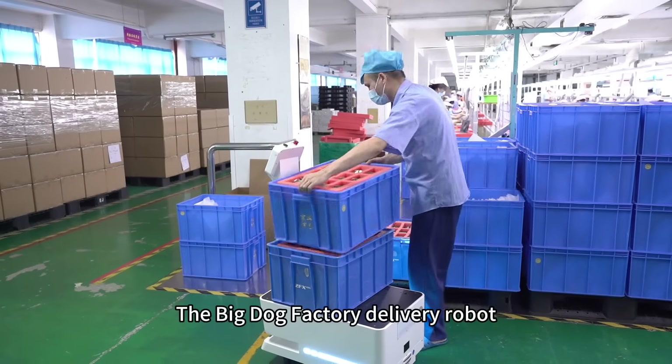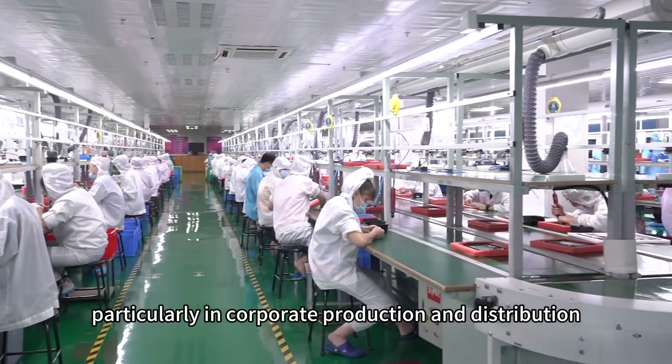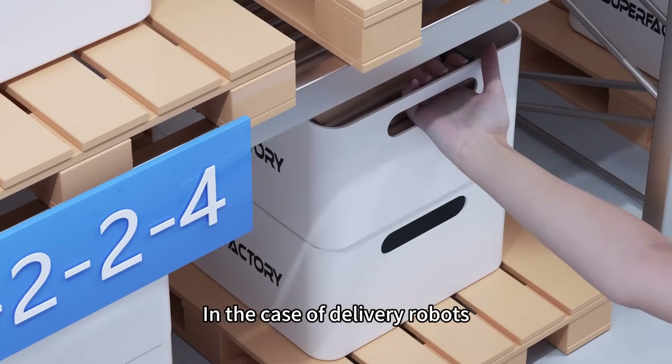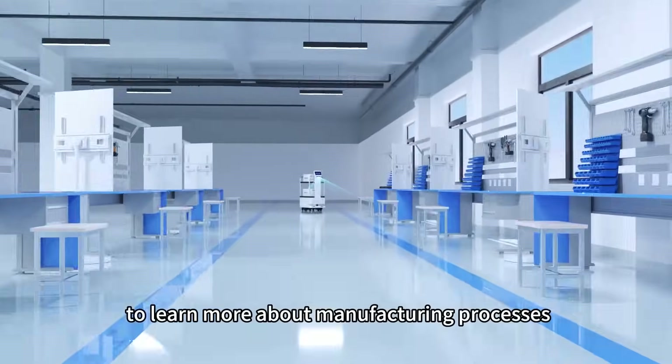The Big Dog Factory Delivery Robot has served numerous countries globally, featuring successful collaborations in various scenarios, particularly in corporate production and distribution service solutions. In the case of delivery robots driving digitized production at source manufacturers, follow Reiman to learn more about manufacturing processes.